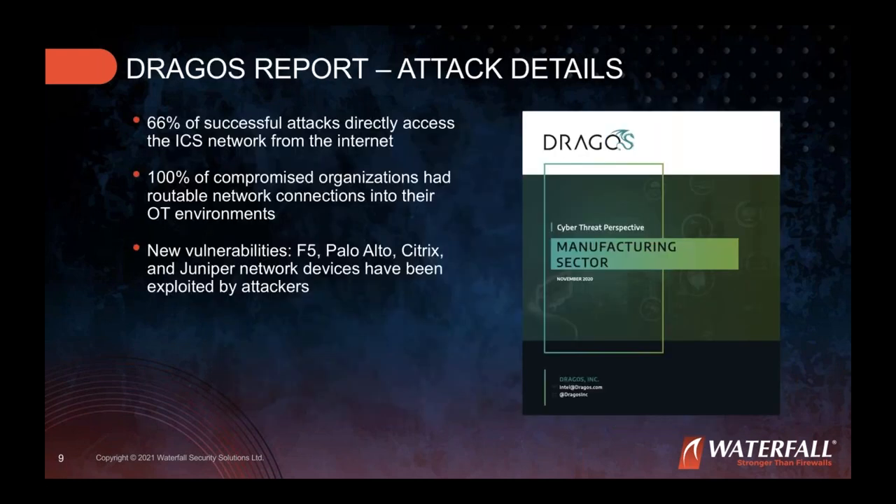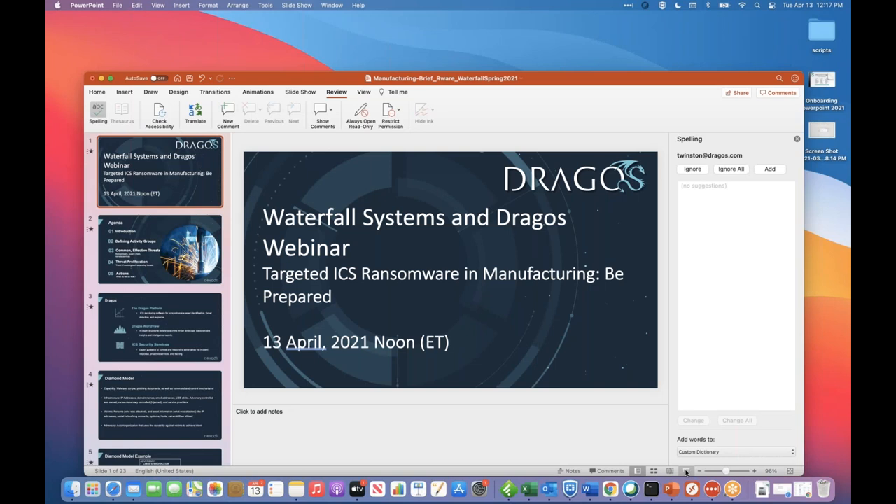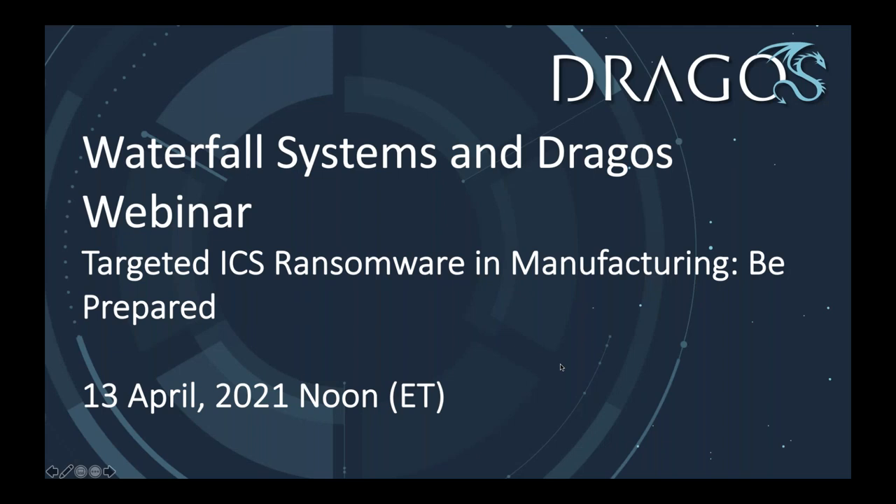Before passing to Tom, Dr. Molina highlights a key finding from Dragos's manufacturing sector ebook: 100% of the compromised organizations studied had routable network connections into their OT environments all the way from the internet — a stunning finding that Tom will explain further.